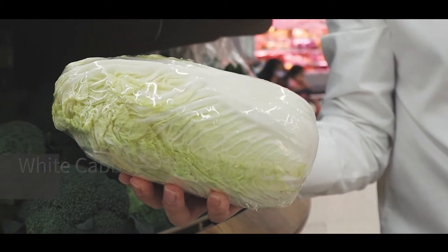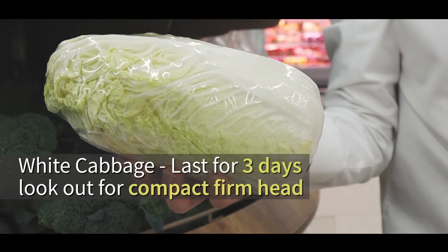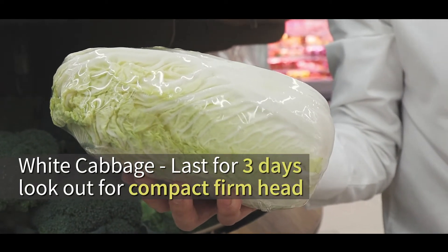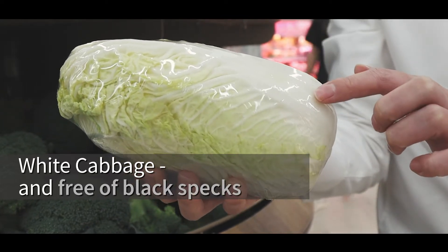White cabbage is especially high in antioxidant vitamin C and can last for 3 days. To look out for its freshness, try to choose white cabbage with a compact and firm head — they are usually free of black specks.